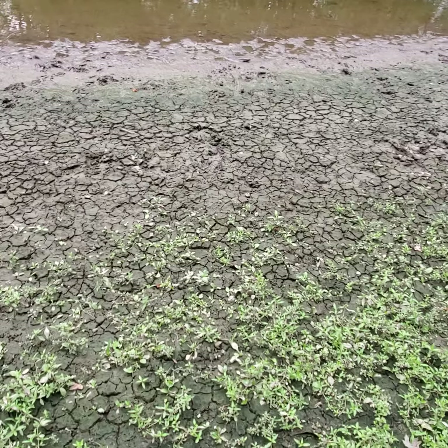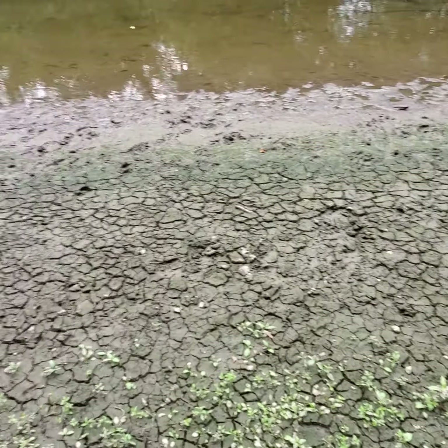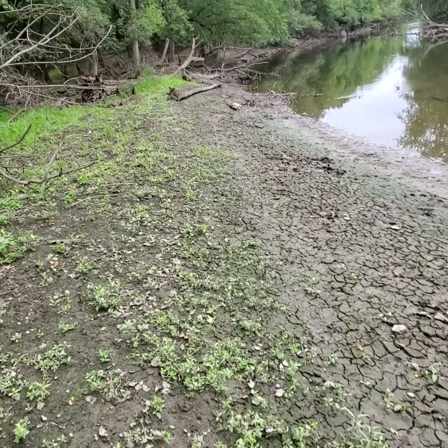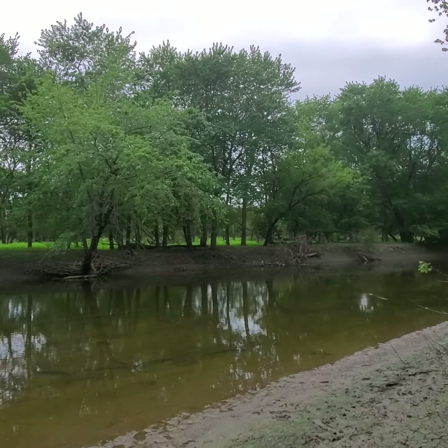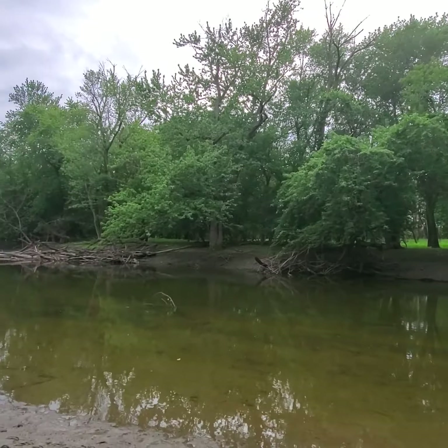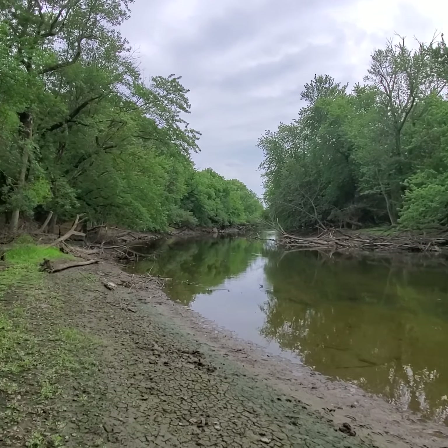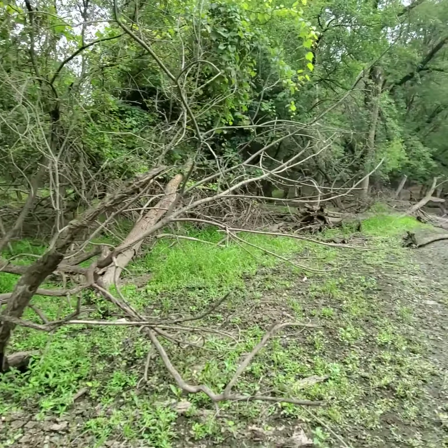Wow guys, look at this — this is where they spawn lava at on Minecraft, look at that ground! This is amazing, a wonderful sight, look at it, enjoy it. And you can see the water can rise all the way up here.